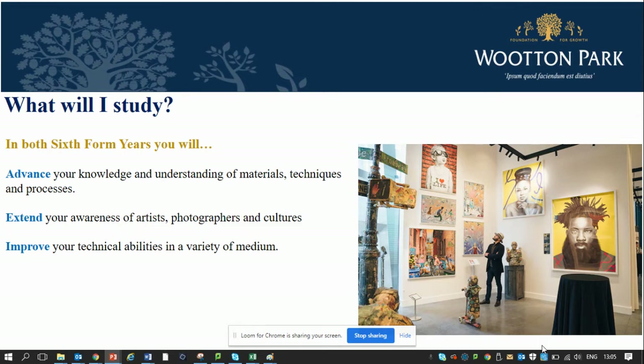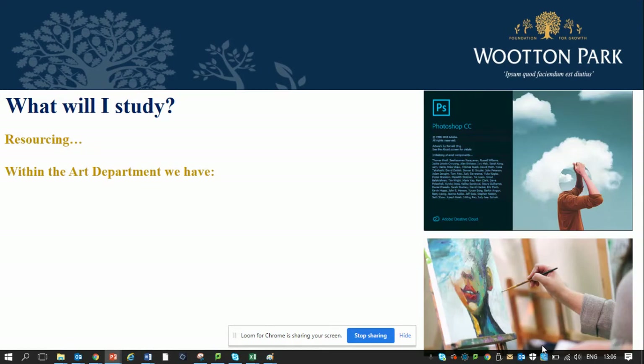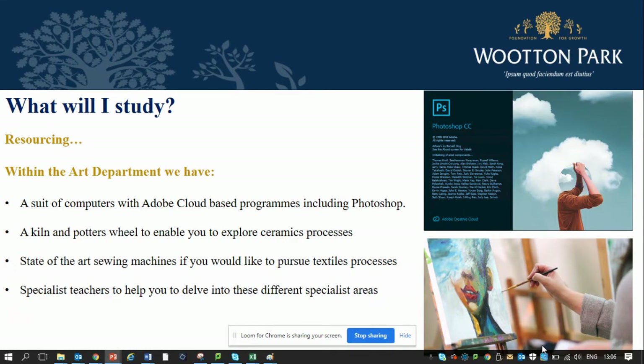You'll improve your technical abilities in a variety of materials and techniques including ceramics, textiles, photography as well as traditional painting techniques. You'll study a range of topical debates surrounding the art world and broaden your independent understanding and wider cultural knowledge by attending key galleries both in the UK and abroad. Within the art department you will have access to a suite of computers with Adobe cloud-based programs including Photoshop, a range of photographic equipment, digital SLR cameras, a darkroom and a lighting setup. We also have a kiln and a potter's wheel for ceramics, sewing machines for textile processes, and of course specialist teachers to help you delve into those different areas.